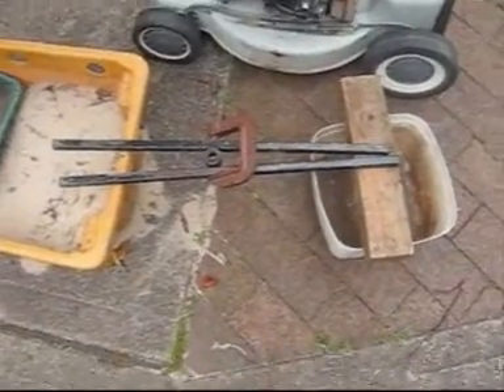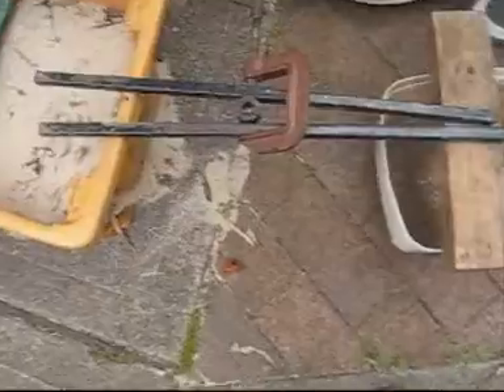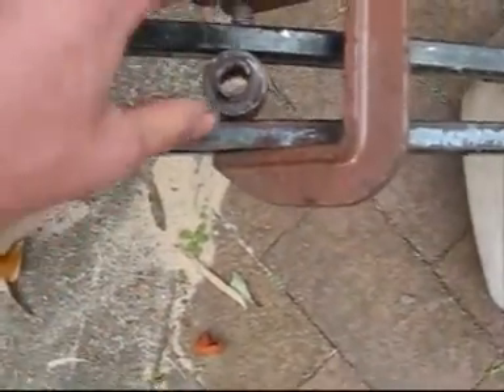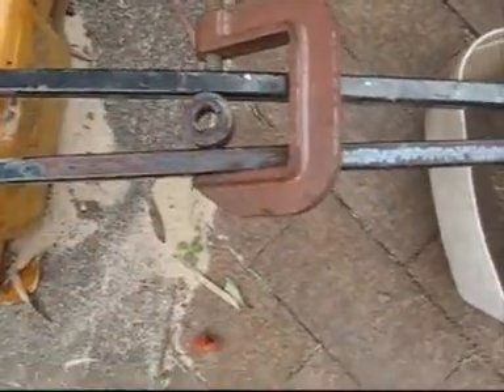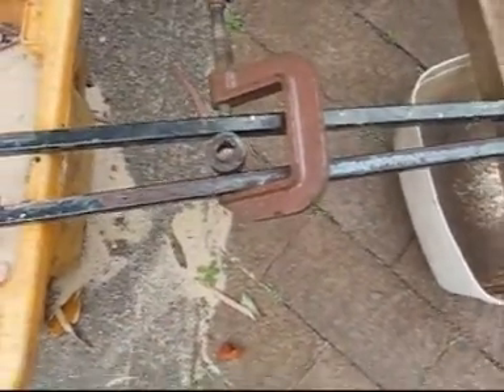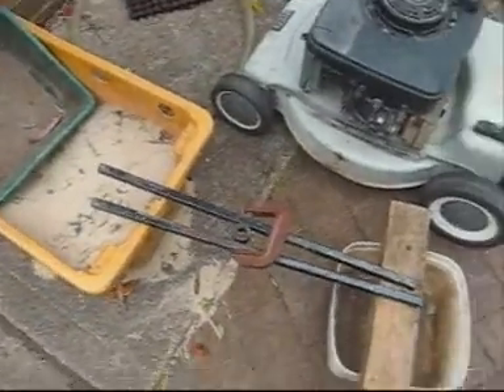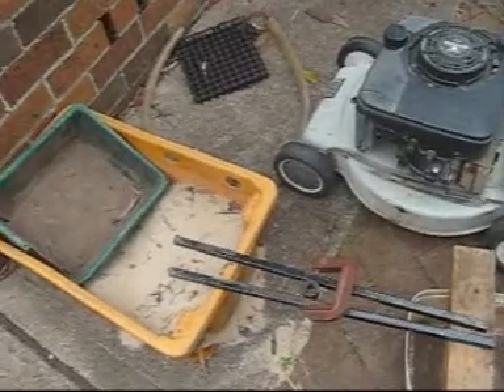Doing what I was going to do with the vice was going to be too hard. So what you could do is pretend the engine's still attached to the boss, get two bits of steel like this, clamp them on the boss - you'd probably need a bigger G-clamp, a bit more stronger - sit it between two bricks and then you could just hit the crank out. That's probably the easiest way I can think of doing it, unless you can rotate your vice like I can.